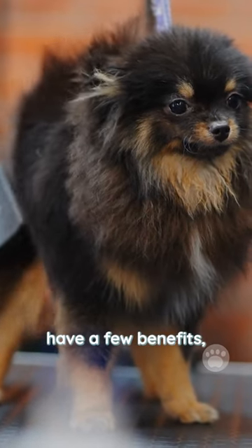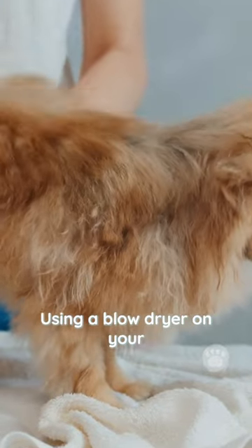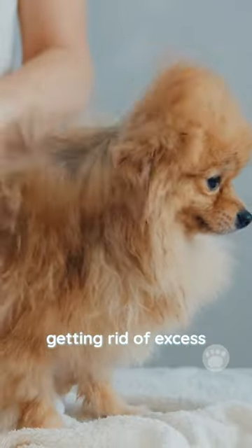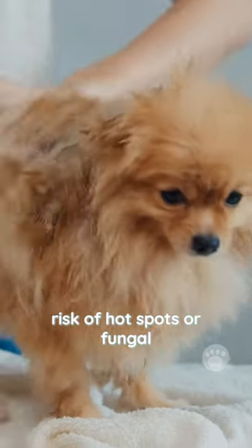Blow-drying your dog can have a few benefits, but it's important to make sure you're doing it safely. Using a blow-dryer on your dog's coat regularly can help keep it healthy by getting rid of excess moisture and lowering the risk of hot spots or fungal infections.